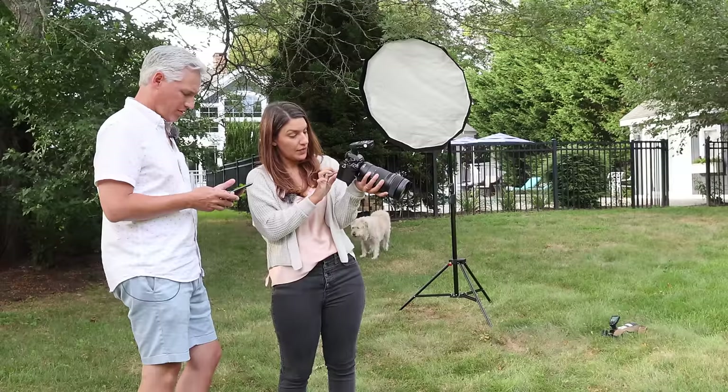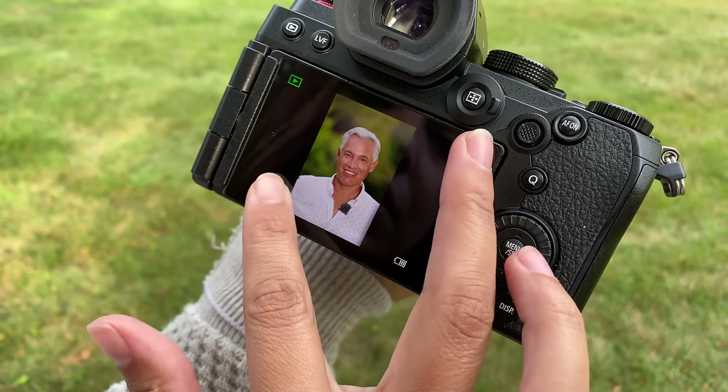Those look pretty good. I do like the pinch to zoom — it's not as responsive as my Canon, but...